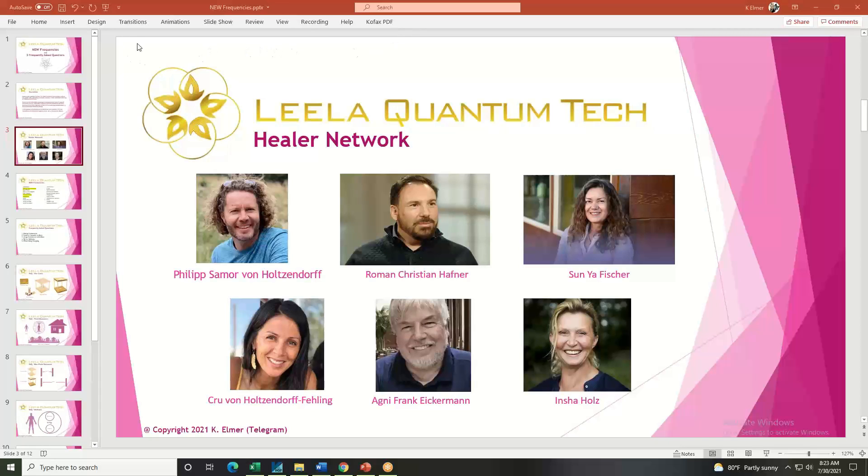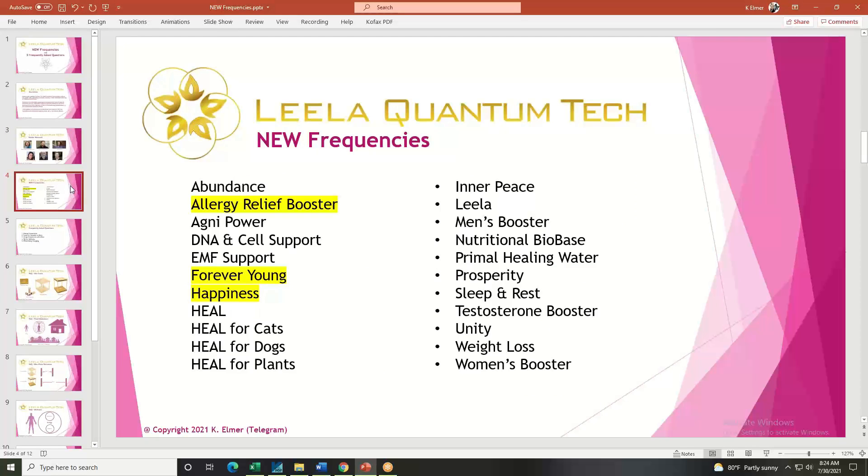Philip was able to pull these people together and create a healing network. What you experience with Leila Q is a combination of these incredible gifted people from all different walks of life. Philip, welcome — good morning. He's doing fine and looking forward to the discussion. For anyone who wants to know more about Philip, there are tons of videos on the channel about his background. This one is really more of a user's guide about the new stuff and answering questions.